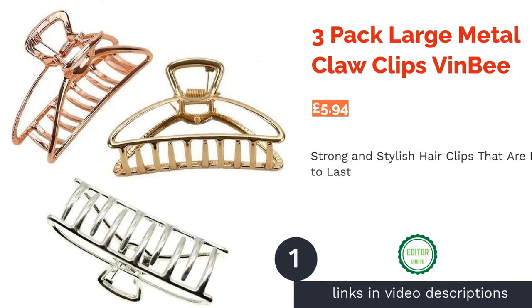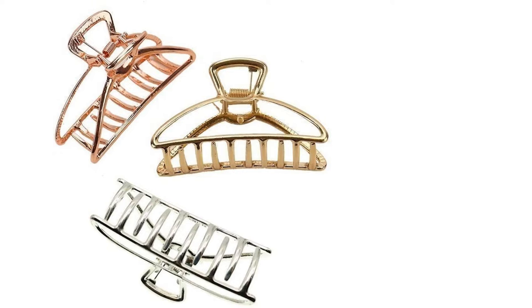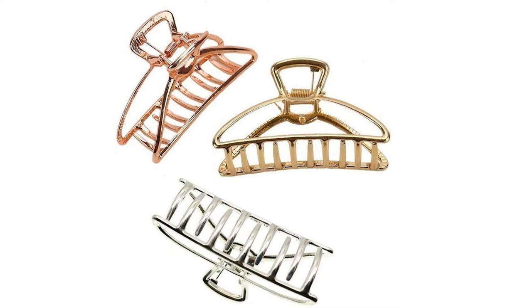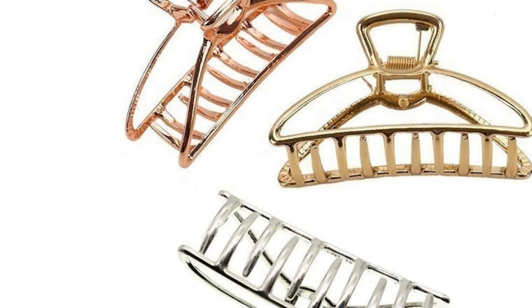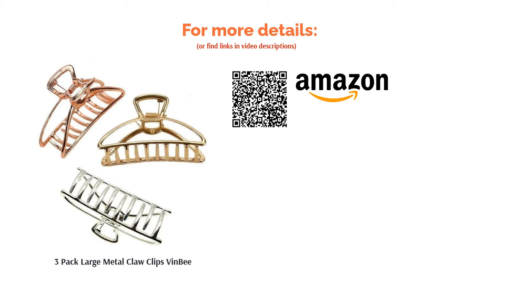The first product on our list is the 3-pack Large Metal Claw Clips by Vin B. We all know how irritating fragile hair clips can be, whether it's a broken tooth or the hinges snapping. Switching to these magnificent metal clips means you avoid this issue, plus they're a sustainable option. The understated design of these hollow metal clips is totally chic and with a choice of three colors, you'll have a clip to match every outfit. It's not hard to see why these clips have received swathes of glowing reviews on Amazon as they're pretty much flawless — that's why they're our top pick.